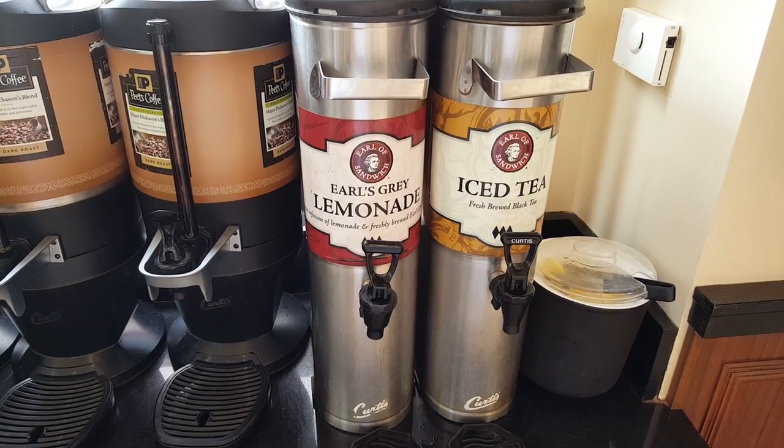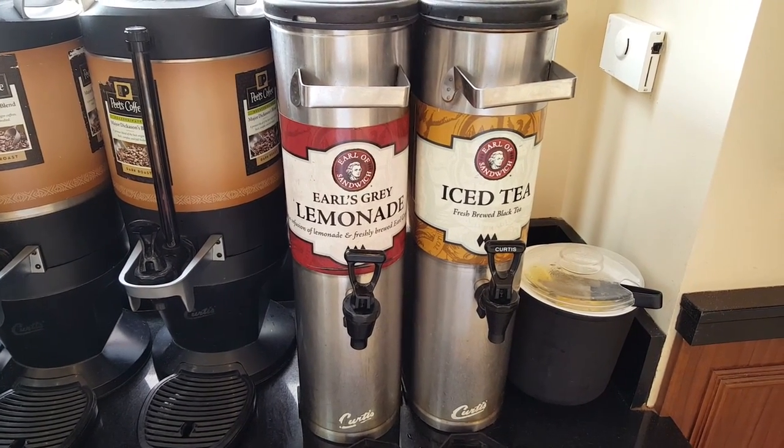If you're thirsty, you should really try their Earl's Grey Lemonade, which is a combination of Earl Grey tea and lemonade — their take on an Arnold Palmer. Really good drink. And as an extra bonus, if you are an annual pass holder at Disneyland, you get a discount here as well. So if you're coming to Disneyland in Anaheim, California, check out Earl of Sandwich for a really cheap and tasty sandwich that'll be quick too.